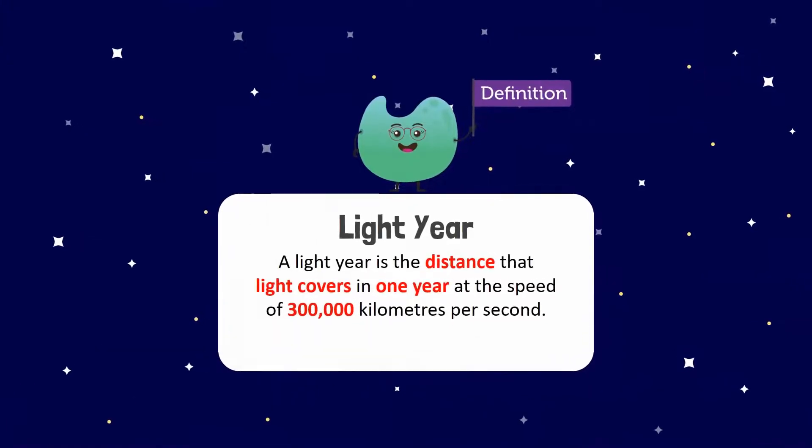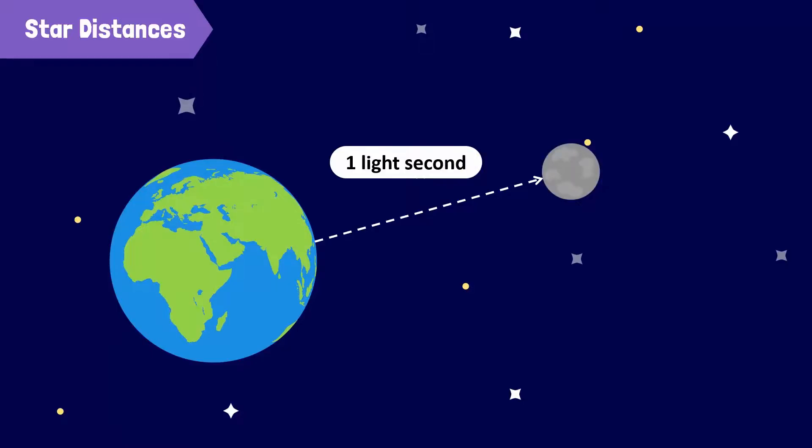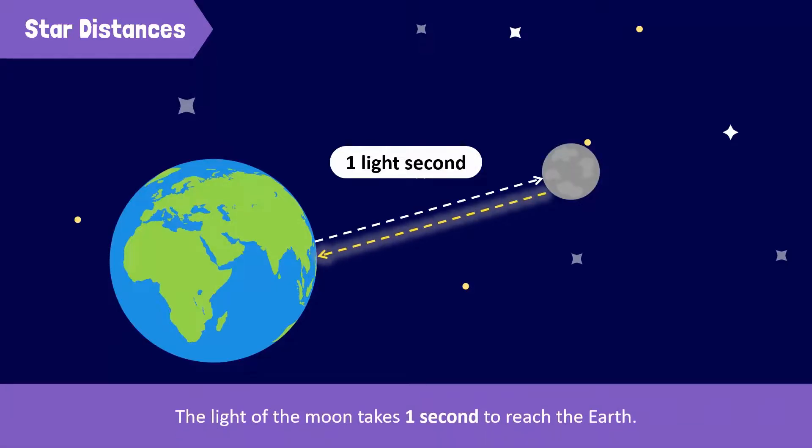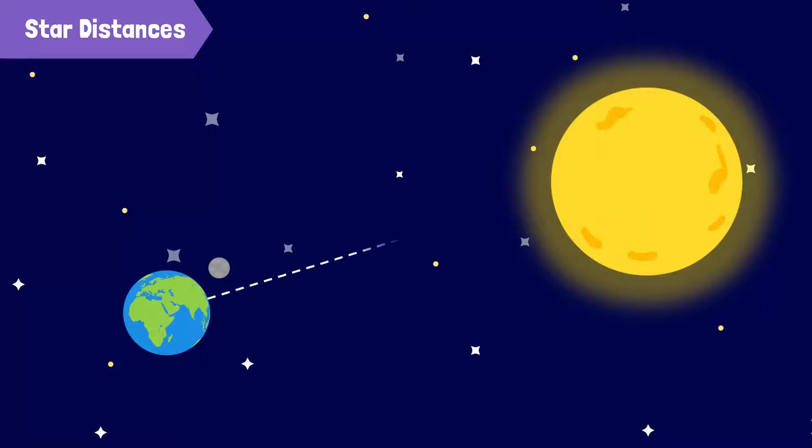A light year is a measure of distance that light covers in one year at the speed of 300,000 kilometers per second. To get a sense of how huge this is, one light year is equal to 9.5 trillion kilometers. The moon is just one light second away from the Earth, meaning the light of the moon takes one second to reach the Earth. The sun, our closest star, is 8 light minutes away from the Earth.